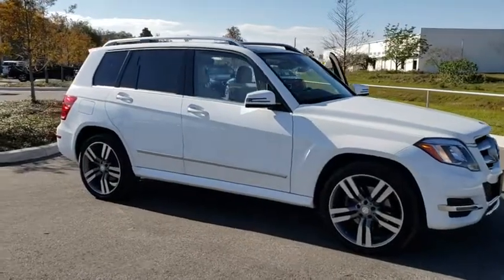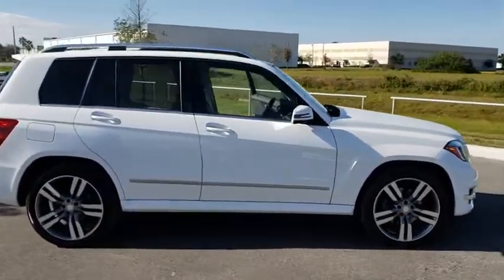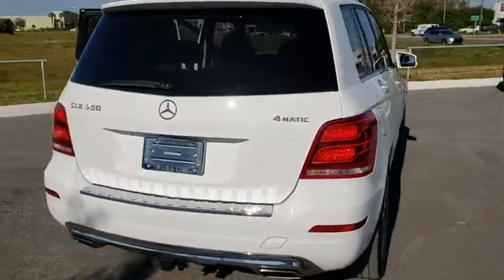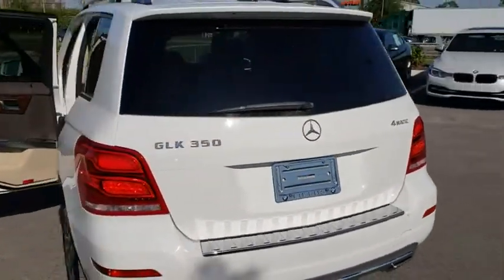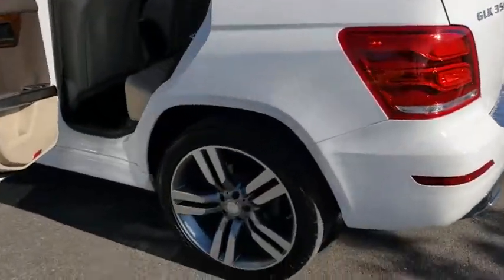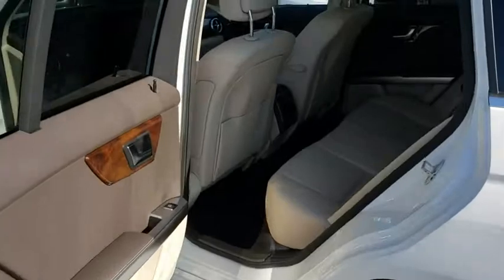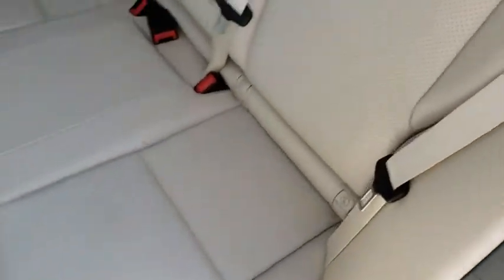The 2015 Mercedes GLK class. Based on the C-Class, the GLK joins the small upscale SUV class. Its smooth 268 horsepower, 3.5 liter V6 delivers quick acceleration. This vehicle has less than 55,000 miles.